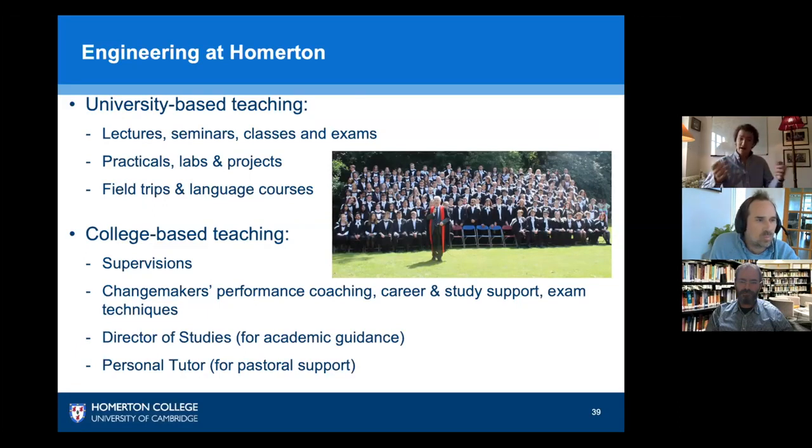Then you have your personal tutor — another fellow at the college, typically in another subject — who is there purely for pastoral support. So you have academic support and pastoral support. If you're having anxiety or social issues, your pastoral tutor will give you that support at Homerton, providing an alternative source of support outside your academic circle, as they are trained to tackle those situations.